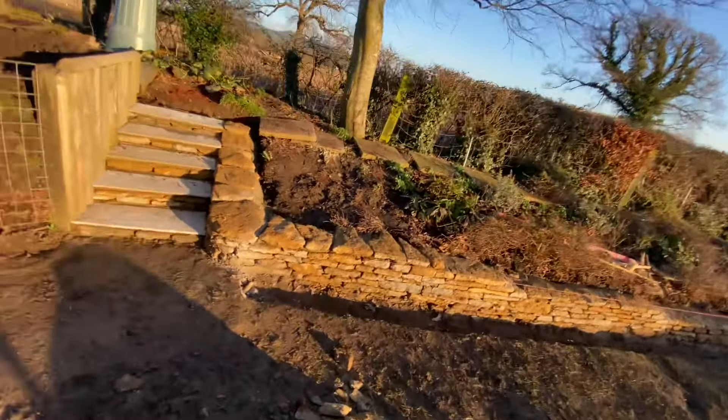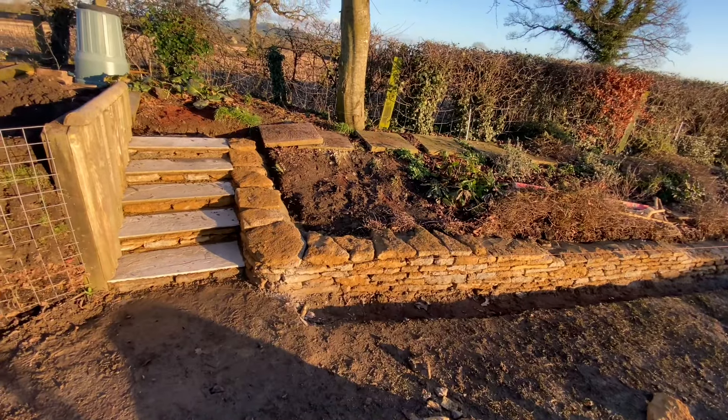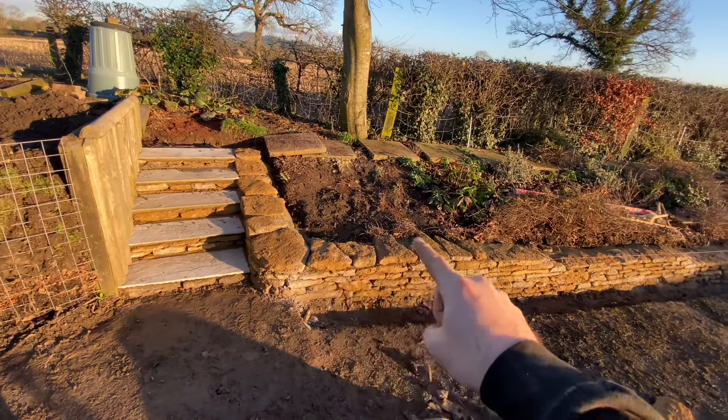Lovely jubbly, boom. Another day done. Boss mode on the steps, as you can see. Ta-da, they are done. We've got the tops on to that one.